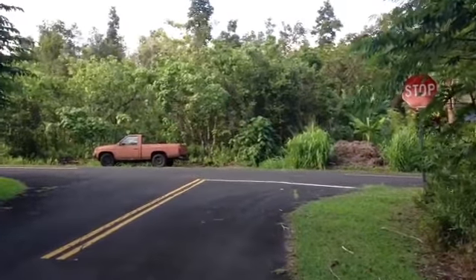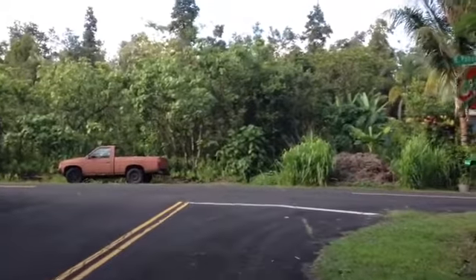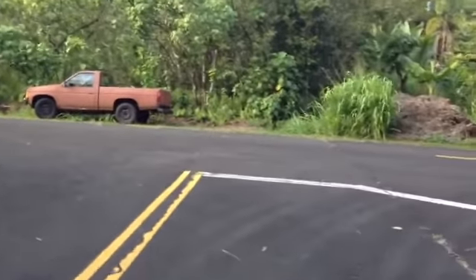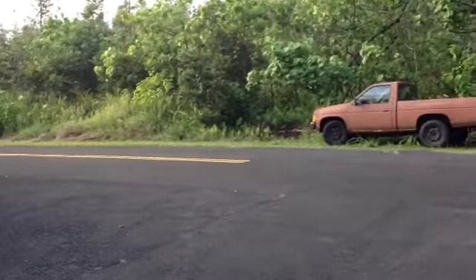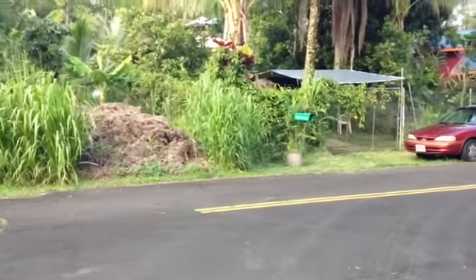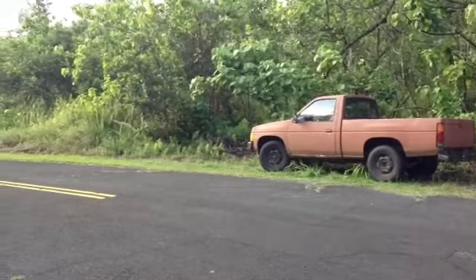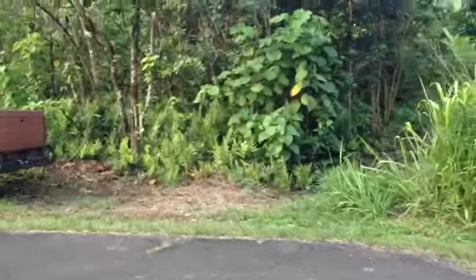Hi, so this is where I live and I want to take you on a quick tour today of my little piece of property — Rusty the coconut mobile. This is in a subdivision on the Big Island of Hawaii. Right at that mailbox to about just in front of that truck is about 60 feet, and that's the front of the lot with the road.